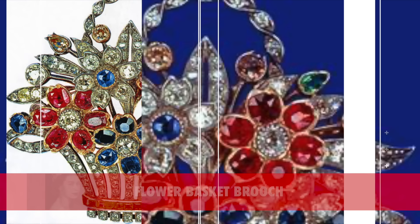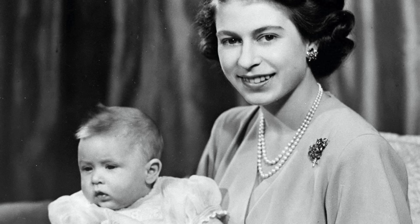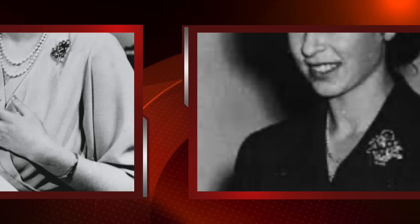Tenth on our list is the Flower Basket Brooch. It is a gift given by King George VI and Queen Elizabeth to mark the birth of Prince Charles in November 1948. The Queen, then still Princess Elizabeth, wore the brooch for Charles' first official photograph.